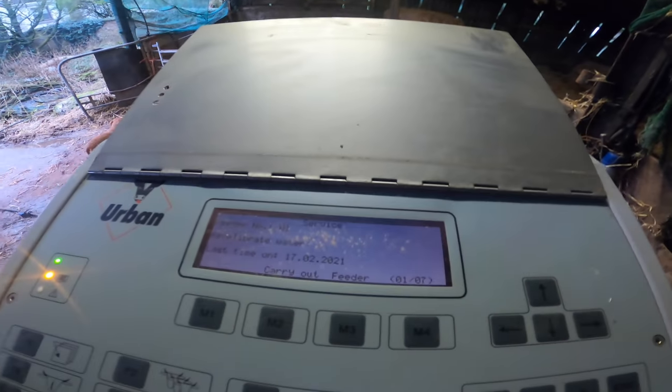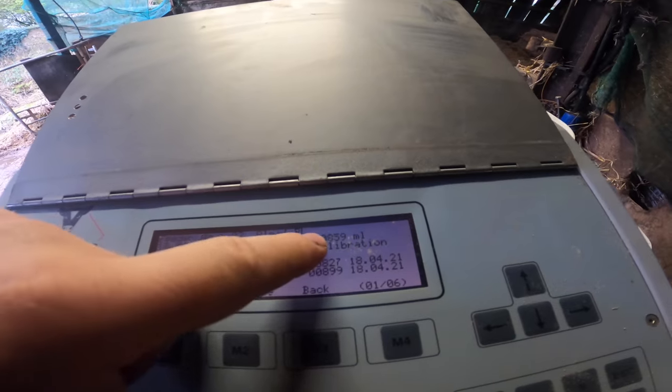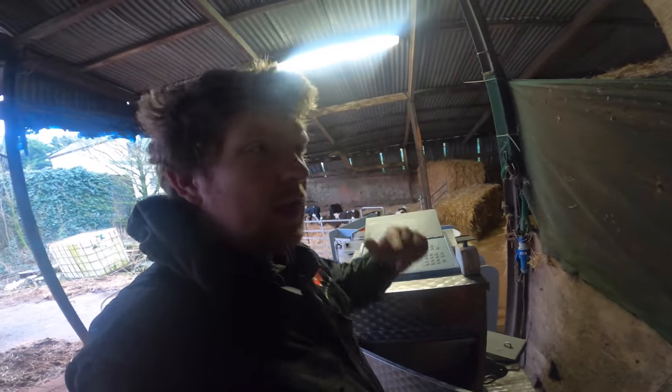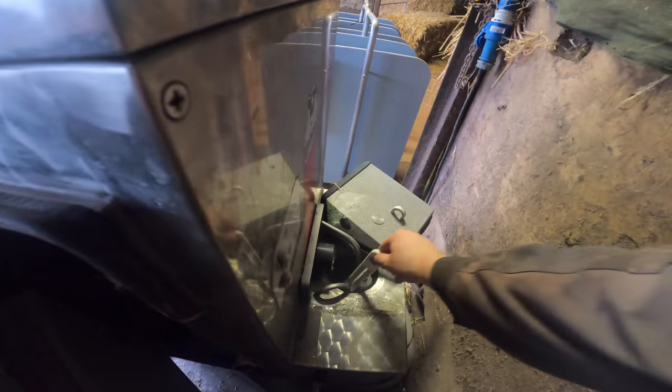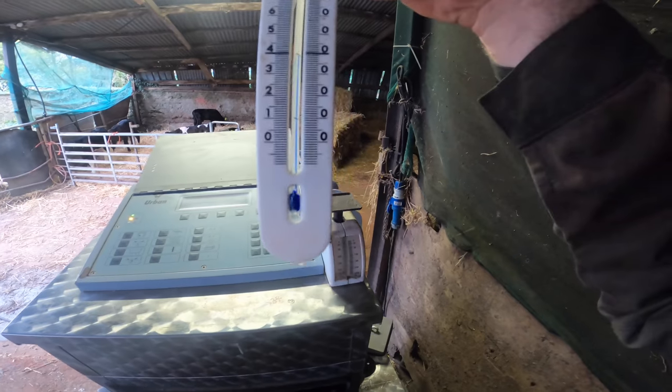To calibrate the feeder I need my calibration tools: scoop, weighing scales, and thermometer. The bowl is now recalibrating water — it empties it out. I got 855ml in 15 seconds. I have to do that three more times, take the average, pop it in and then the water is recalibrated. The machine works on how many seconds it pumps water for. I stick the thermometer in — it should be around 45°C. It's reading 40°C, so I put that into the calibrations.